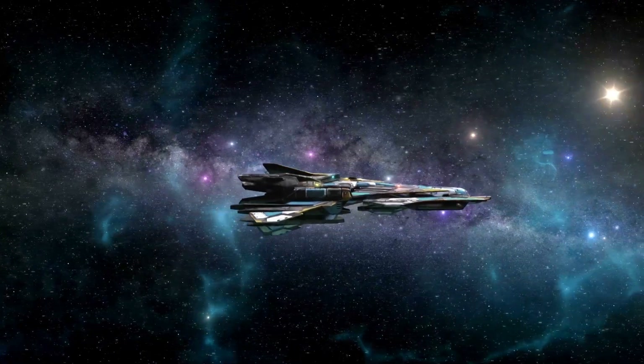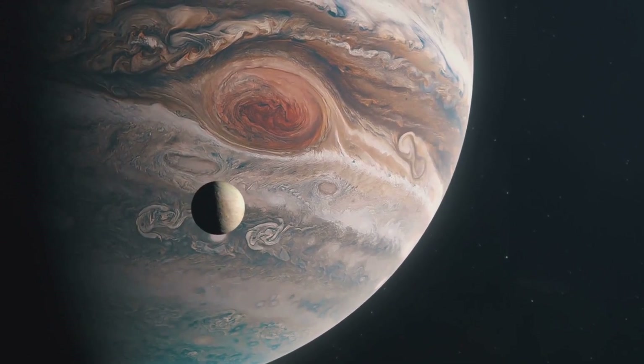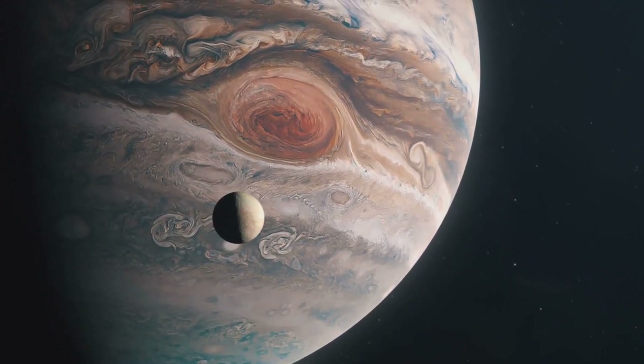Welcome. Today I'm about to take you on an incredible journey, not across our oceans, but to the hidden seas of distant moons, Europa and Enceladus.